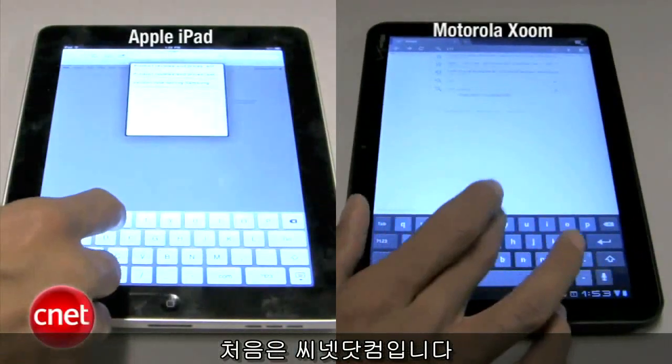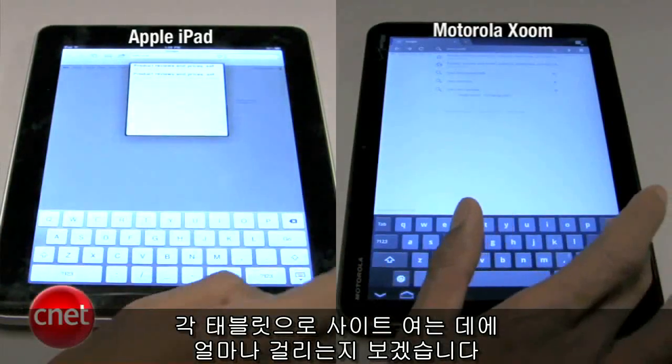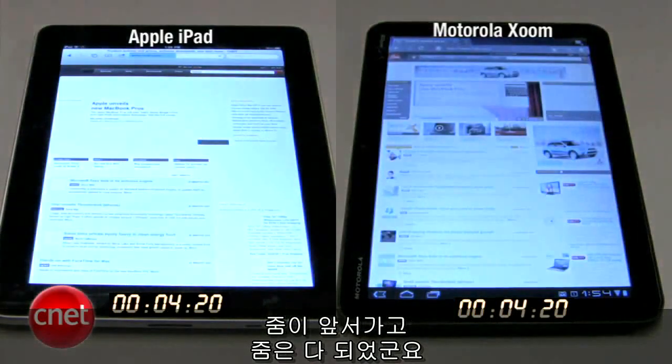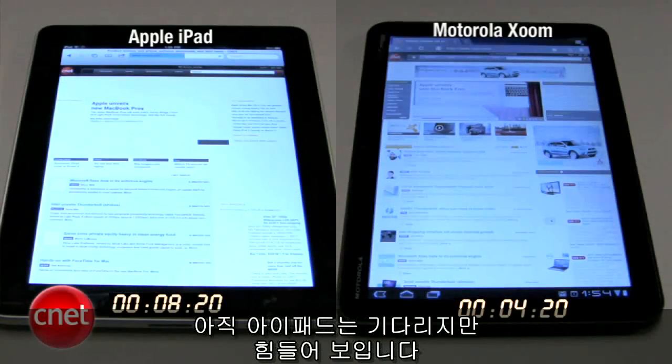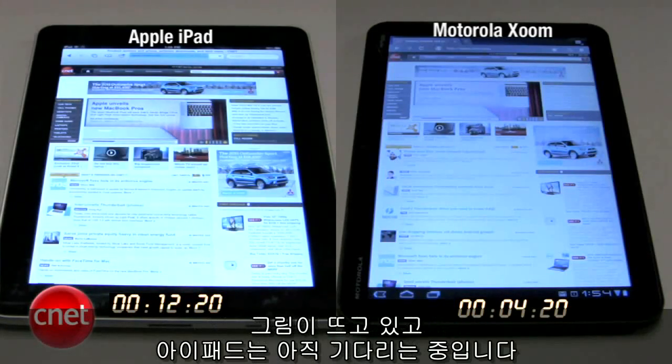First up, we're going to CNET.com to see how long each tablet takes to get there. And they're off. The Zoom is off to an early lead. The Zoom is done, and we're still waiting for the iPad — the iPad is struggling. Pictures are coming in. The Zoom has been done for a few seconds now. And the iPad's done.